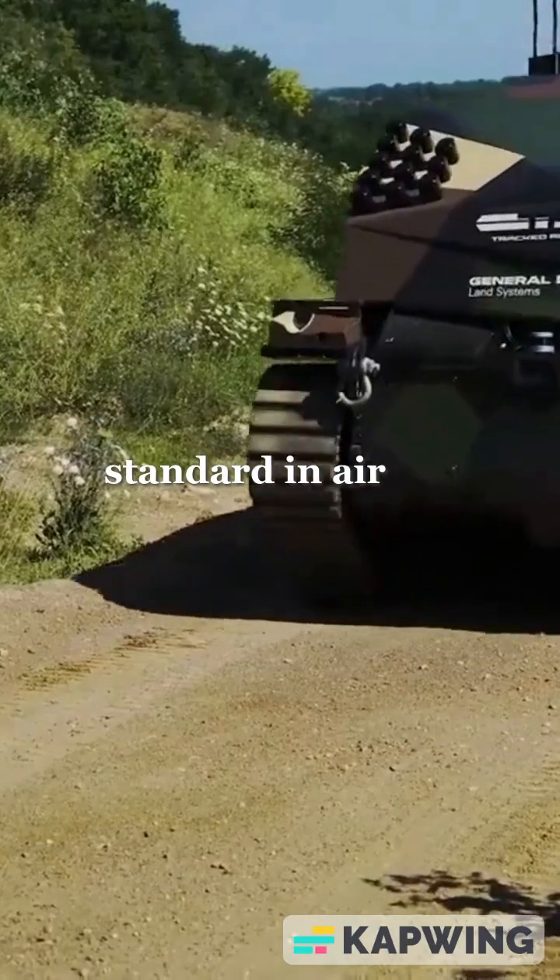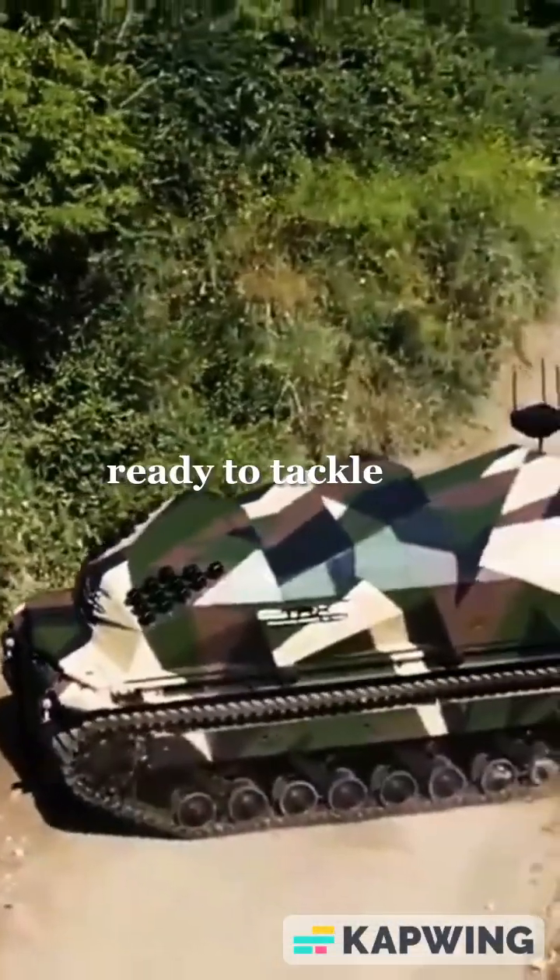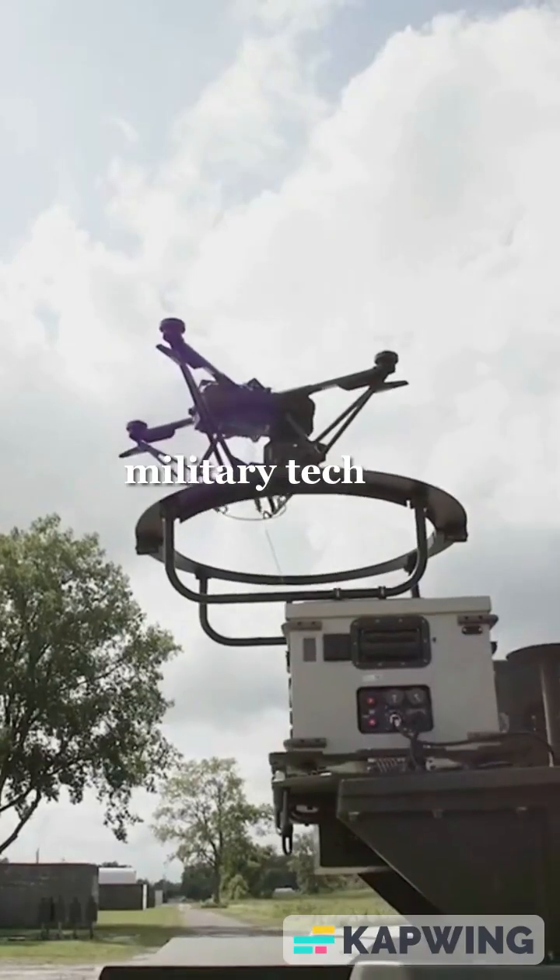Together, they set a new standard in air defense technology, ready to tackle modern aerial threats. Like, share and subscribe for more cutting-edge military tech updates.